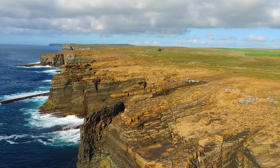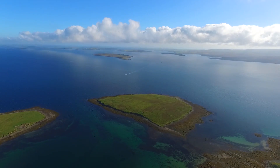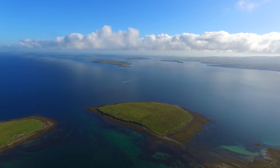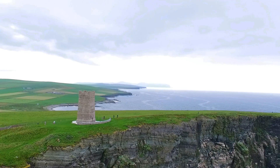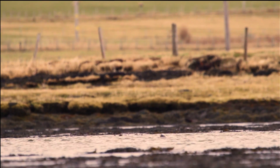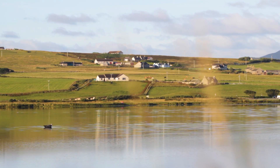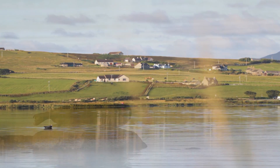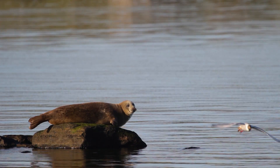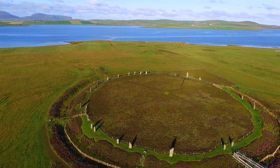Orkney is located off Scotland's northernmost tip, a group of stunning islands with a unique community, landscape and culture. These 70 islands are a haven for an array of wildlife and Neolithic ancestry stretching back 6,000 years.